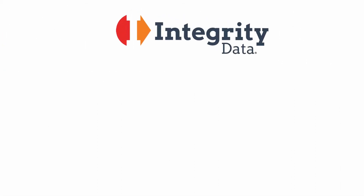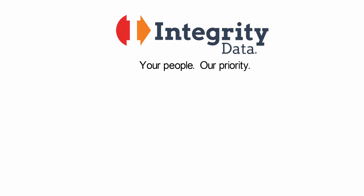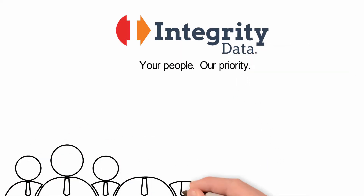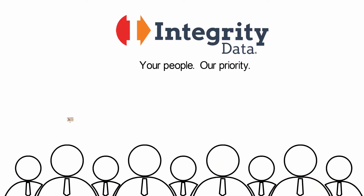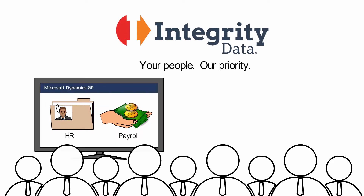At Integrity Data, your people have been our priority for more than 25 years. Thousands of businesses have used our tools to manage HR and payroll accurately and efficiently inside Microsoft Dynamics.